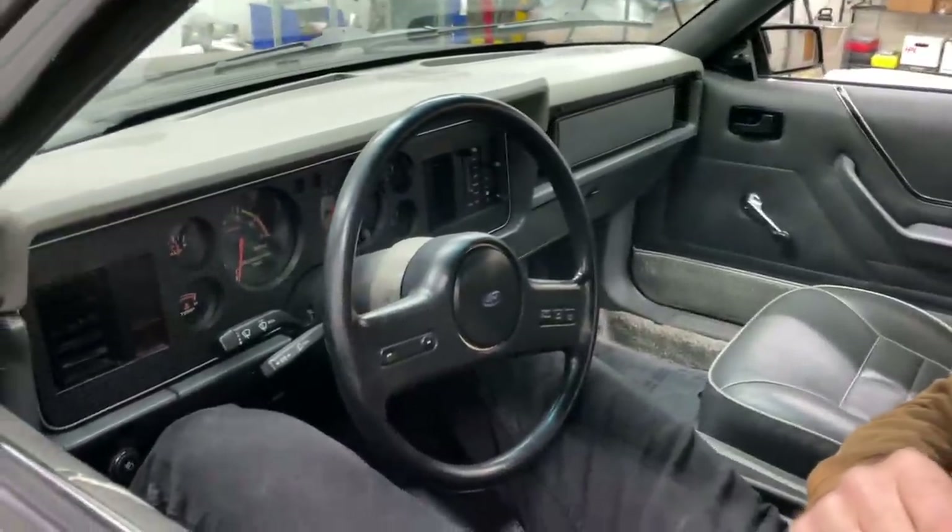Y'all might be wondering why your boy Cleater is in a Mustang of all things — not just any Mustang though. Take a gander: this is a clean 1985, 54,000-mile fox body 5-liter LX.